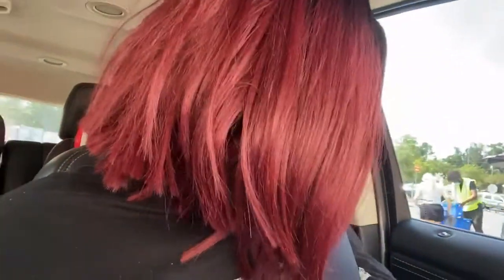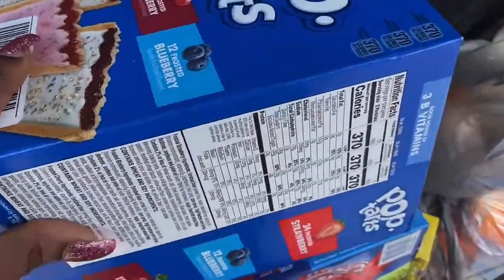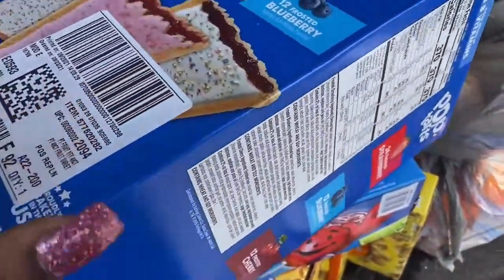I'll probably see y'all when we go to Dollar General, get some food, or do a haul. Alright guys, so I got a pickup order and I'm going to start right here.